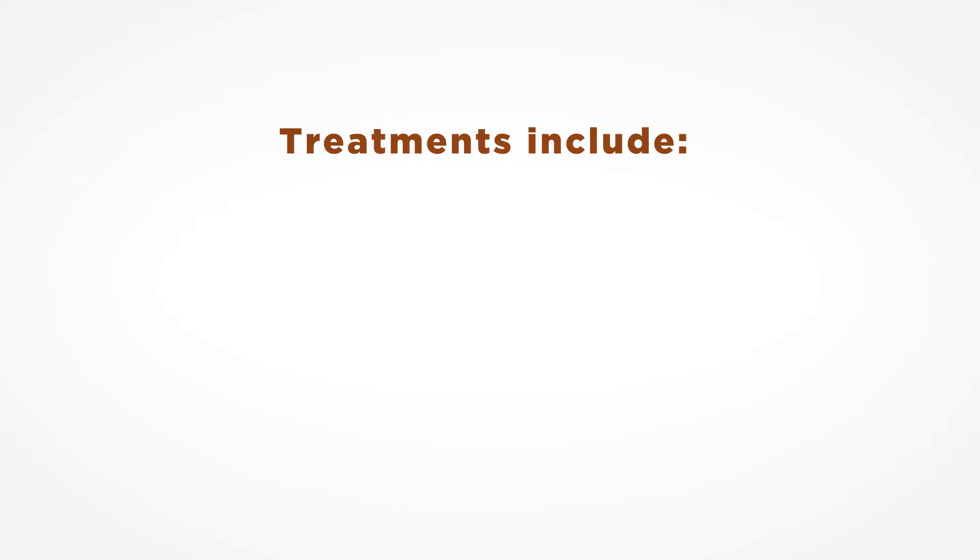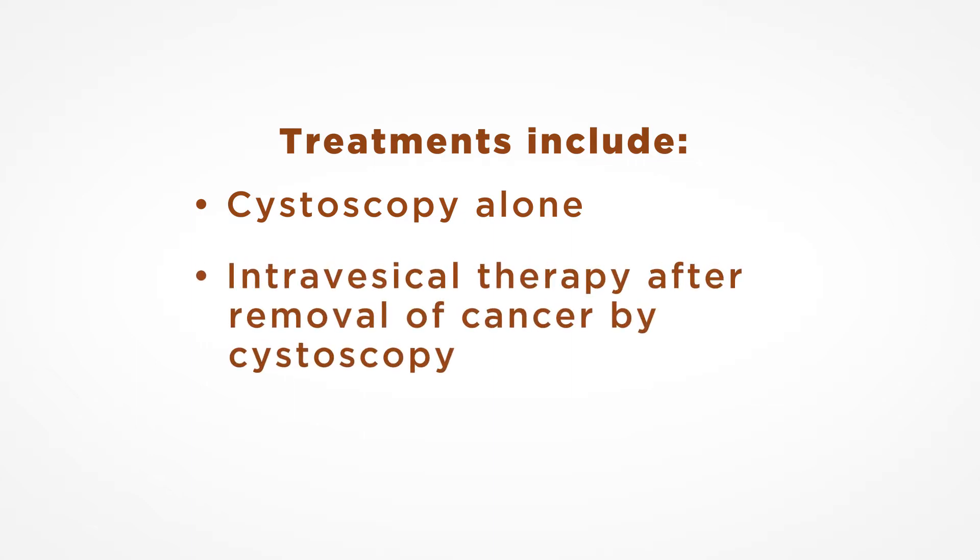Treatments for bladder cancer include cystoscopy alone, if the cancer can be completely removed by the scope, or intravesical therapy, in which medicine is administered into the bladder through a catheter to enhance the chance of cure after the removal of a bladder cancer by cystoscopy.